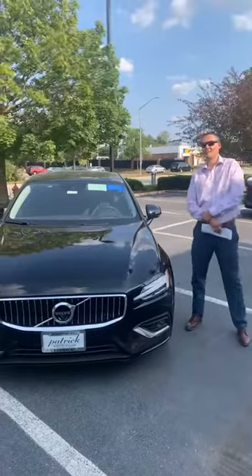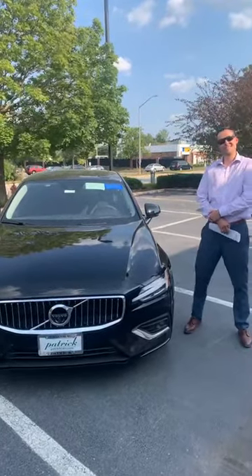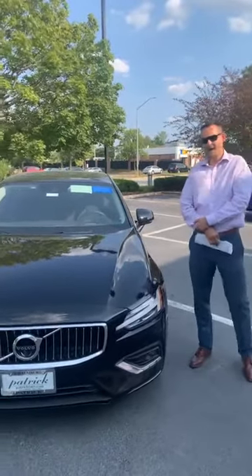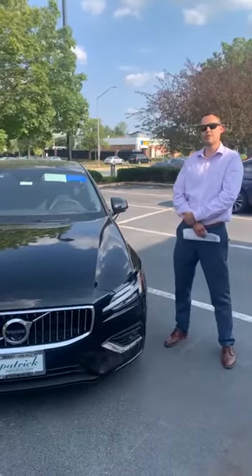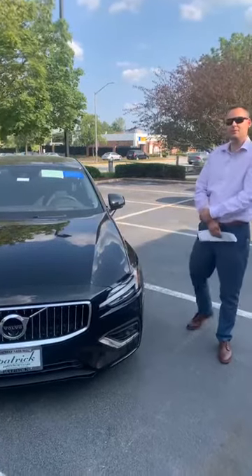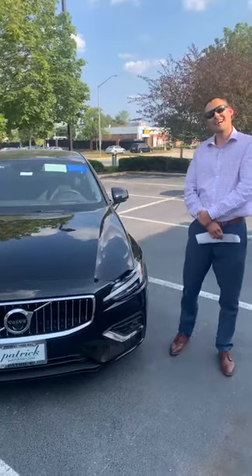Hello everyone, my name is Igor. I am coming back to you from Fancy Volvo over in Schaumburg at 1600 East Capence Road. As many of you know, each second Thursday of every month we are delivering to you a new model Volvo.